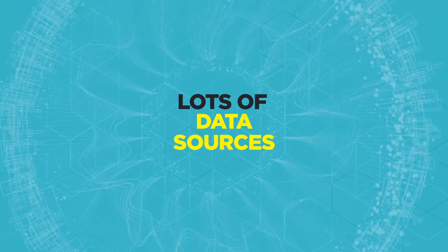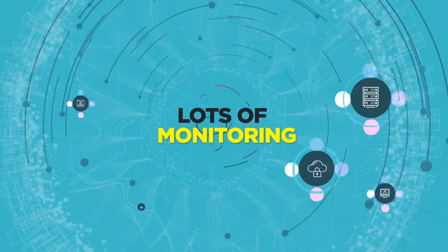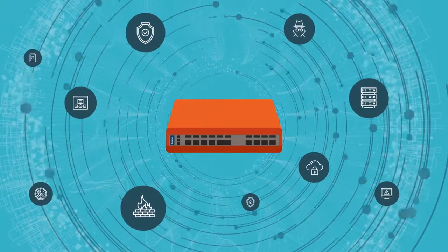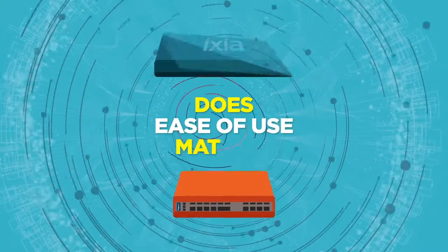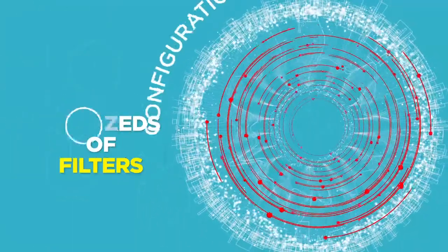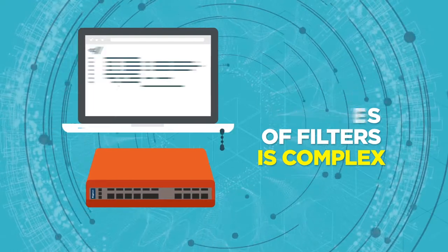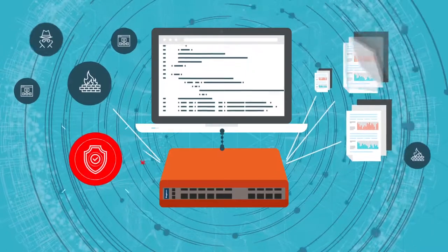Your organization has lots of data sources, lots of traffic, and lots of locations, and you bought a lot of monitoring and security tools to analyze and protect it. To get the traffic to your tools, do you just select the most well-known visibility company, or does ease of use matter? Setting up hundreds of routes and filters is tedious and takes time.